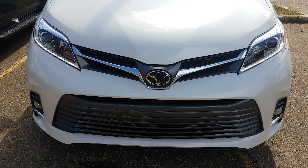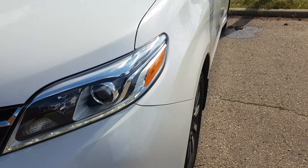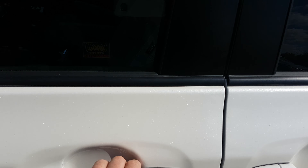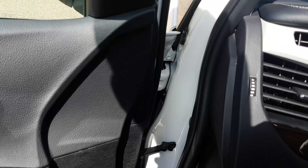So with the Limited, you're going to get the nicer fascia, you're going to get the fog lamps, you're going to get the parking sonar, and you're also going to get the nicer rims. Smart key as well, so it just opens and you can lock it without ever having to take the key out of your pocket.